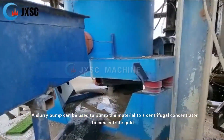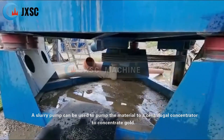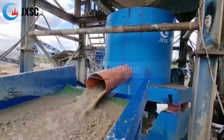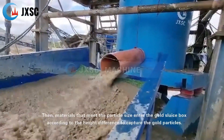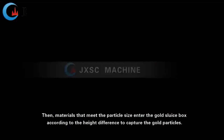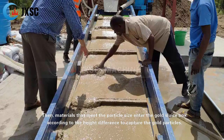A slurry pump can be used to pump the material to a centrifugal concentrator to concentrate gold. Then, materials that meet the particle size enter the gold sluice box according to the height difference to capture the gold particles.